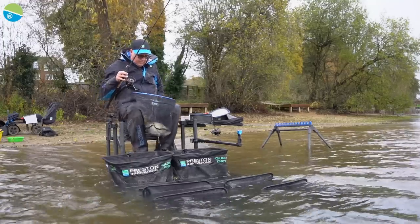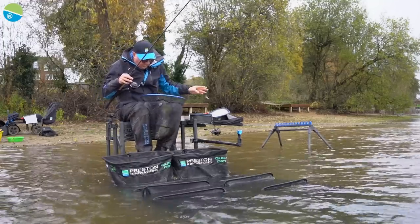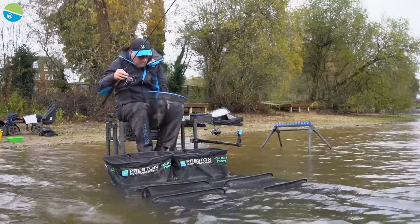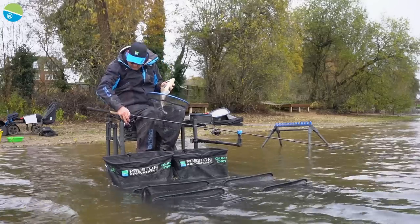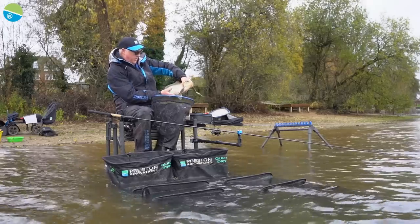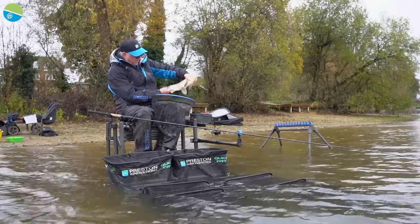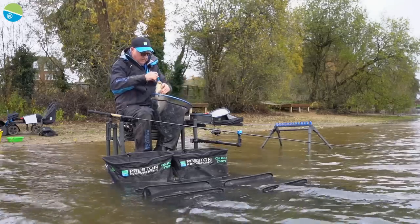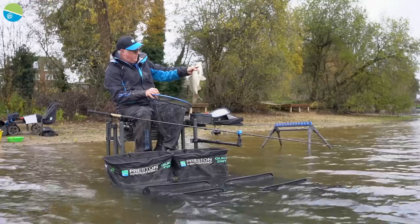Lovely fish. They're all in pristine condition, just get him out and show you. So that is pretty typical for an Earlswood F1. They've got massive fins on them, they're really fit fish and they love a banded wafter.